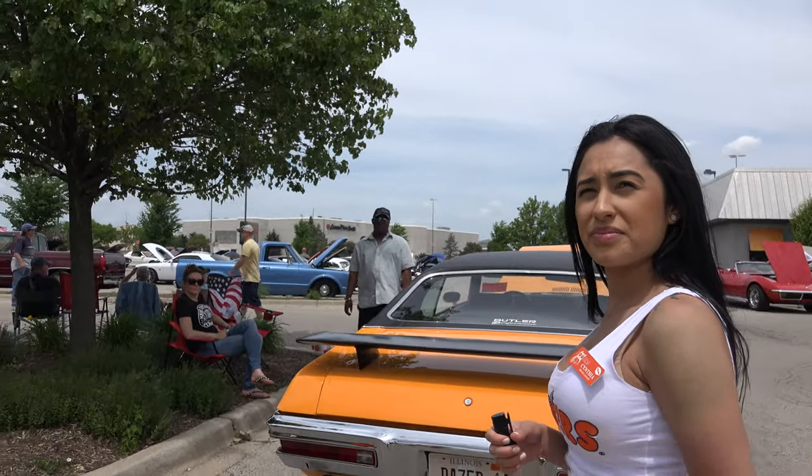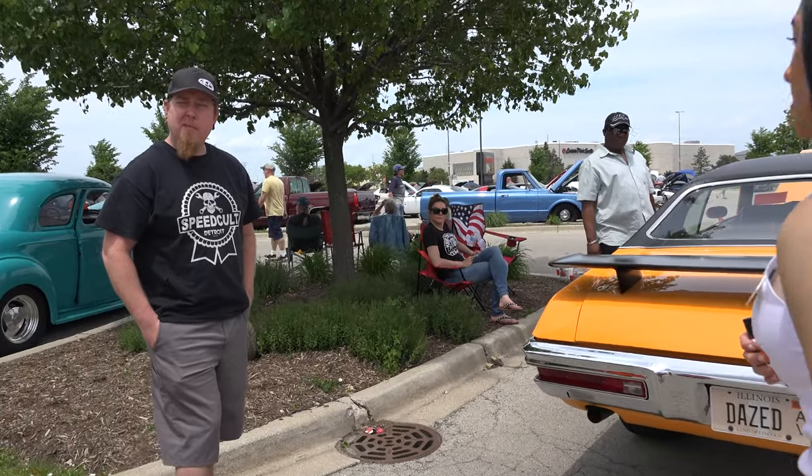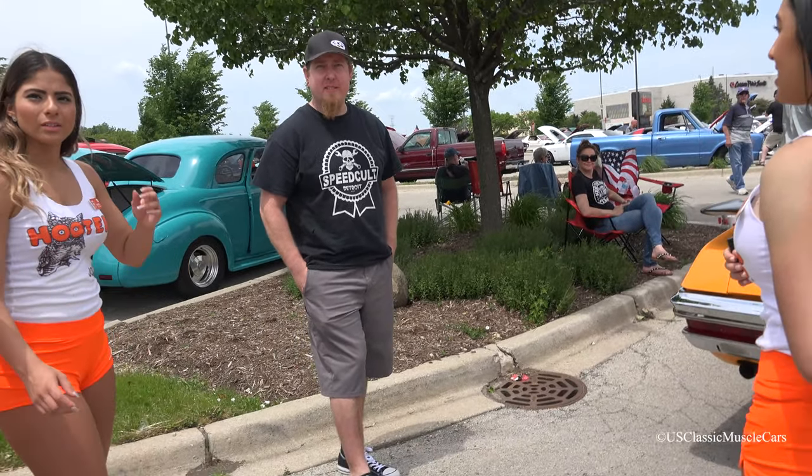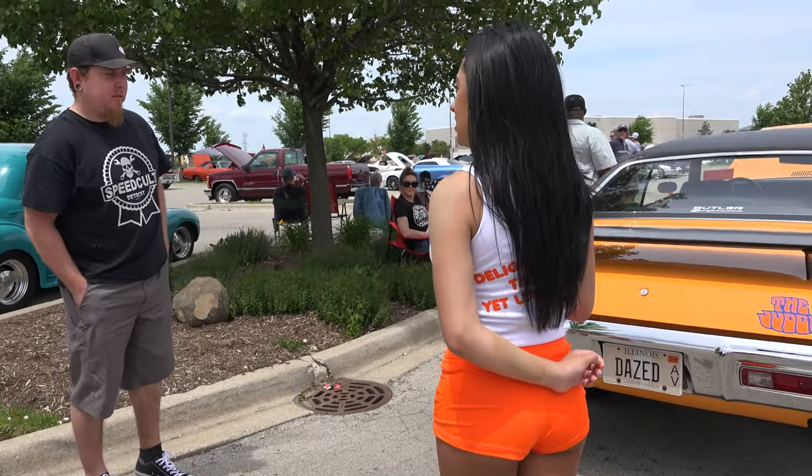I'm going to ask you if it's possible if we can hear it run. Alright. Hear it start up? Maybe, I don't know. Go ahead. Yeah, if it will. Okay, that's the thing. Can we hear it start up? Yeah.